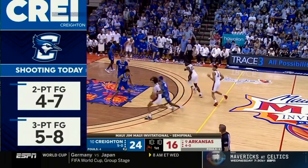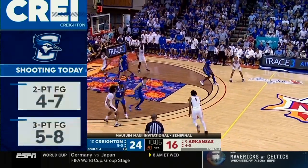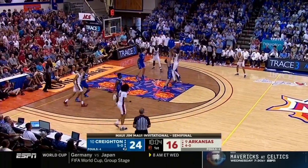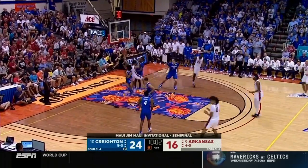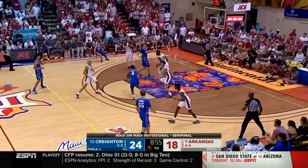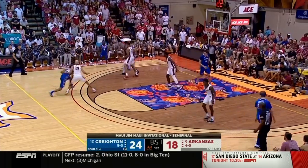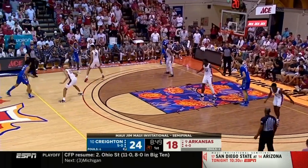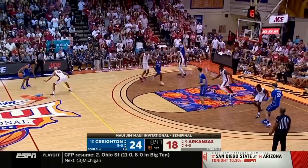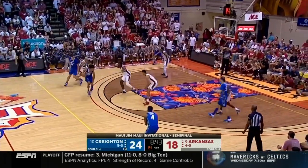It's hard to imagine a transfer fitting in more seamlessly than Baylor Shireman has fit into this Creighton team. We asked Greg McDonough about it a couple of days ago and he said even better than expected because of how much he shares the ball. So far, Arkansas has turned Creighton into more of a dribble team than a passing team.